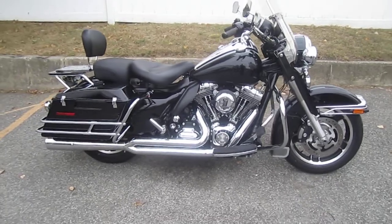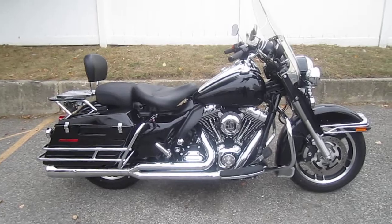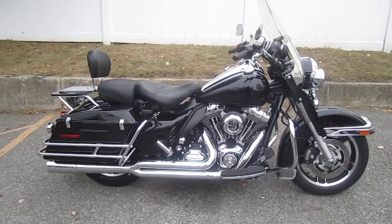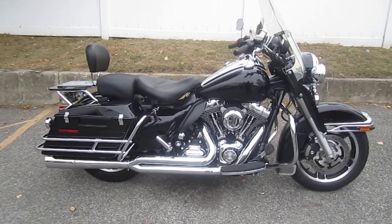If you'd like to purchase this motorcycle, please call our sales department at 516-409-9200. Refer to bike U1184 — that's U1184. And remember, don't buy a Harley-Davidson until you visit Harley-Davidson of Nassau County. Thanks, and have an awesome day.